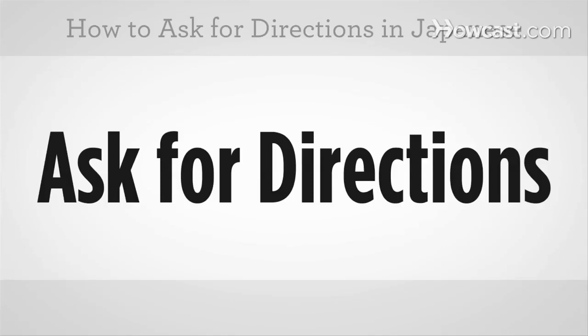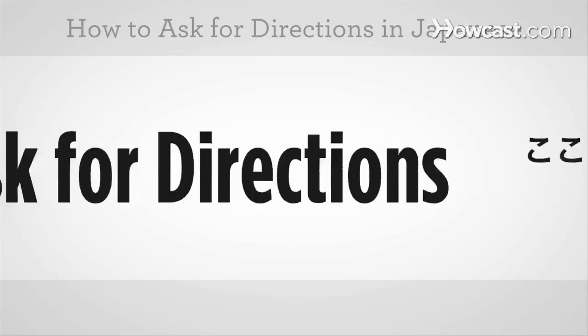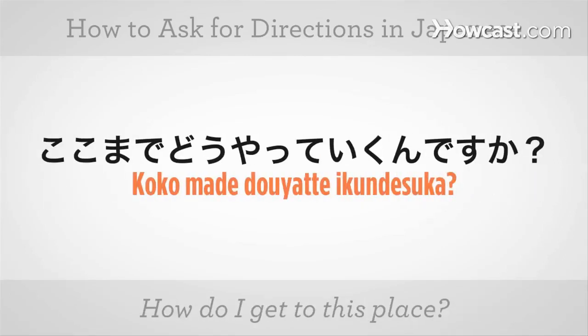How do I ask for directions in Japanese? ここまでどうやっていくんですか? That means, how do I get to this place? ここまでどうやっていくんですか?